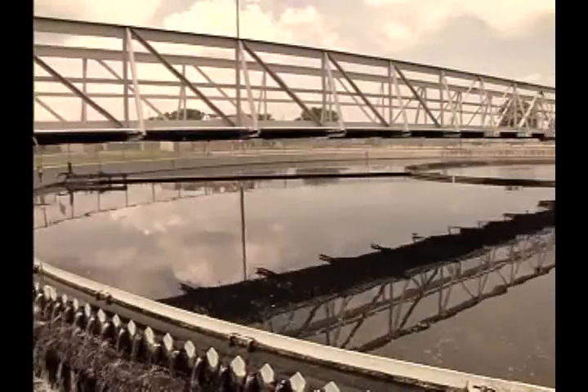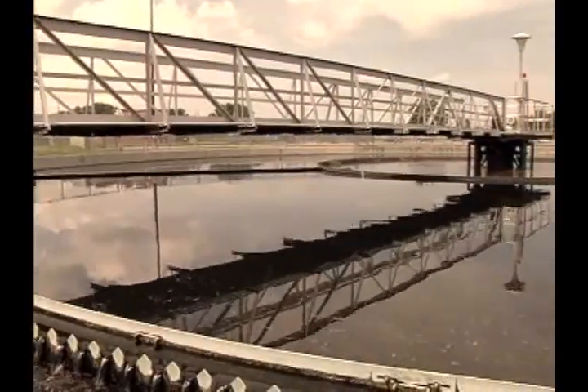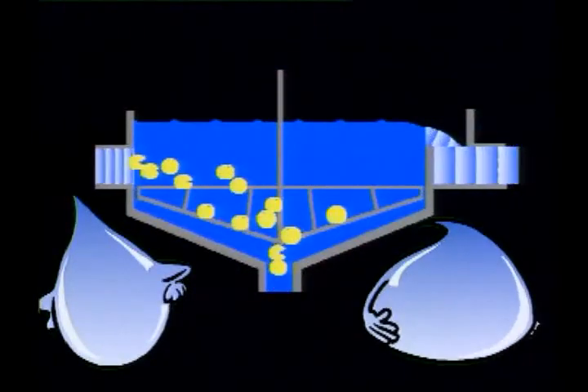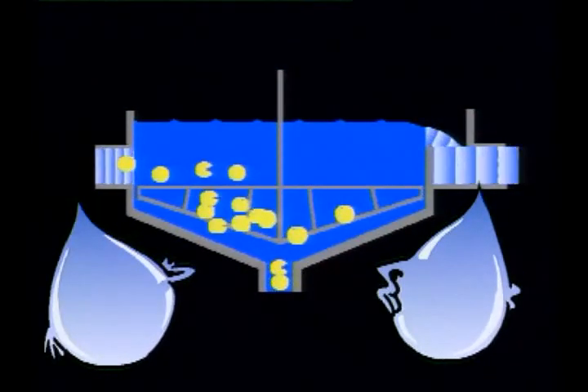After the bubbling comes the final settling. Here's where the water gets to rest, but the good bugs get recycled and go back to work on the next batch of dirty water.